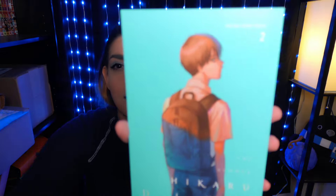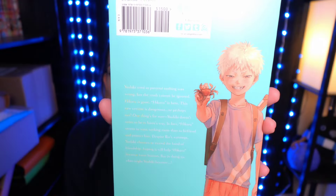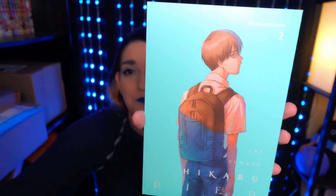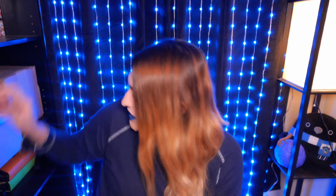And then the last one in there is The Summer Hikaru Died Volume 2. I loved Volume 1 so as soon as I finished it I made this order. It's very, very good. It's about these two friends, and one summer one of the boys disappears in the mountains and comes back, but his friend realizes it's not him — he had died and some creature took over his body, and it's agreeing not to kill his friend because they are friends. It's really dark but very good. So here is Volume 2.